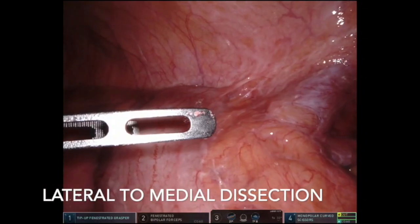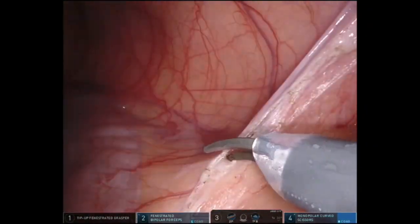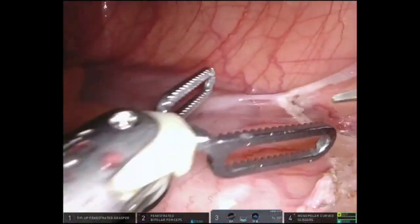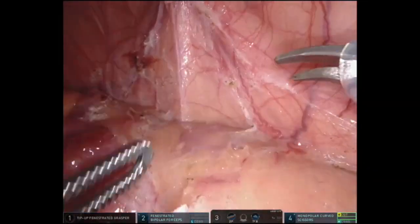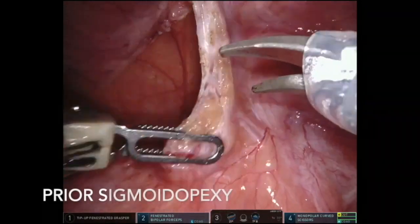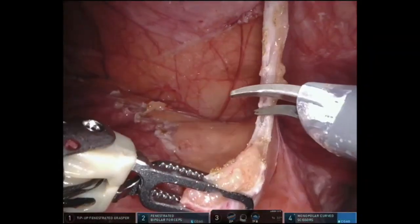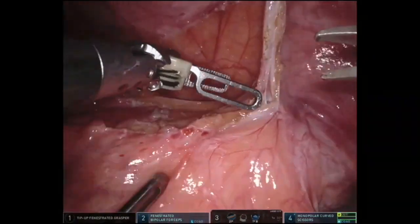Due to extensive prior surgery causing small bowel adhesions, a lateral to medial dissection was performed in this case. A tip-up grasper in the fourth arm and fenestrated bipolar graspers in the left hand were used to retract the sigmoid and descending colon. Monopolar curved scissors commenced the lateral to medial dissection, proceeding cephalad to the flexure.